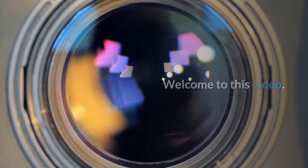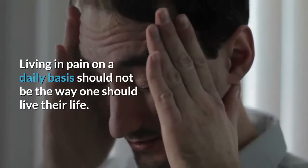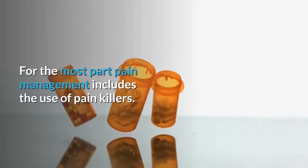Welcome to this video: using self-hypnosis to manage pain. Living in pain on a daily basis should not be the way one should live their life. For the most part, pain management includes the use of painkillers.